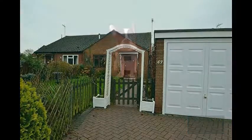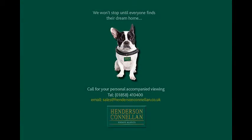For further details or to arrange a viewing, please call Henderson Connellen on 01858 410 400.